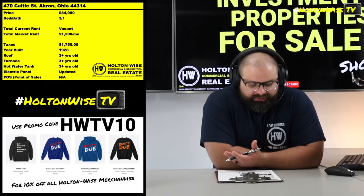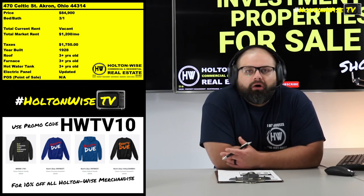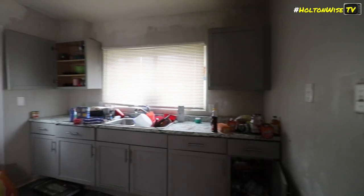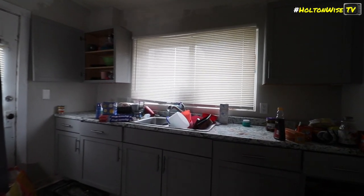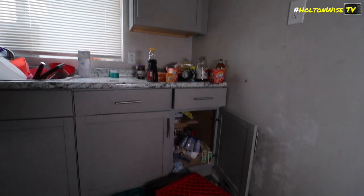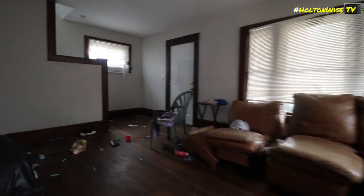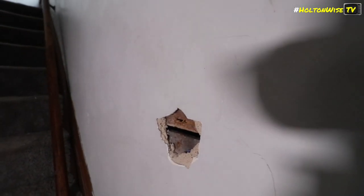It's got brand new mechanicals — the roof, the furnace, the hot water tank, all new, last three or so years. If you look at the kitchen countertop, the kitchen cabinets, this is fairly nice and high-end when it comes to the Section 8 spectrum here. So we actually have a lot of good bones, a lot of good stuff going on with this particular property. It just doesn't show well, obviously.